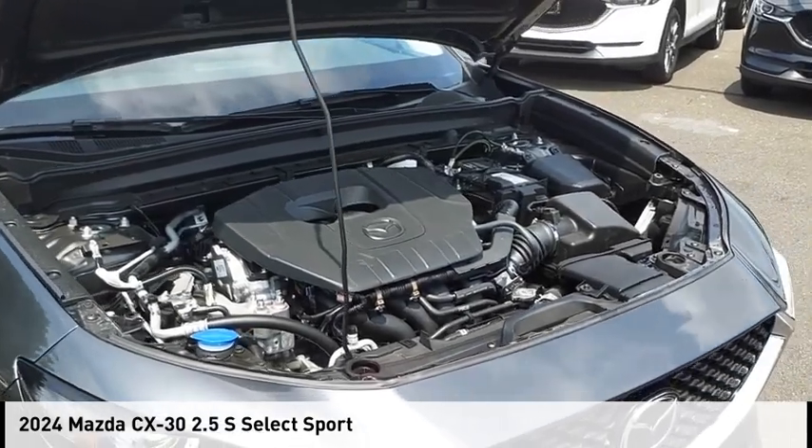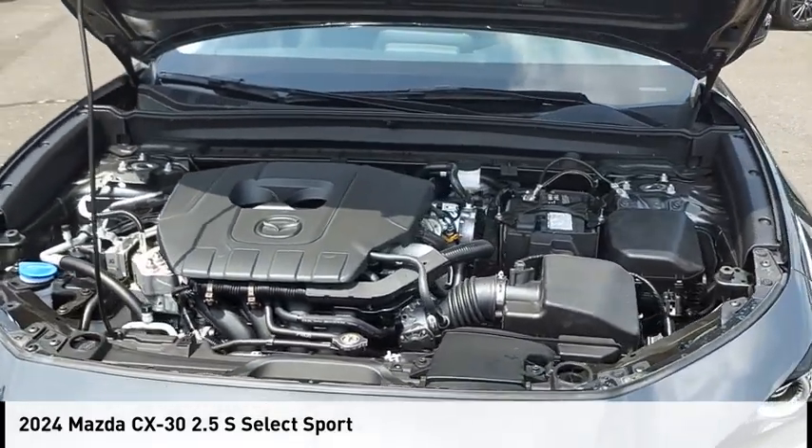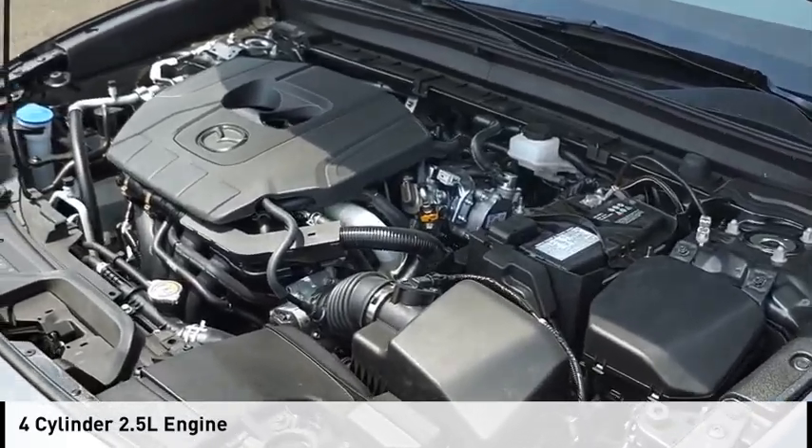Make a great choice today with the 2024 CX-30. This vehicle is powered by an all-wheel drive, four-cylinder, 2.5-liter engine.